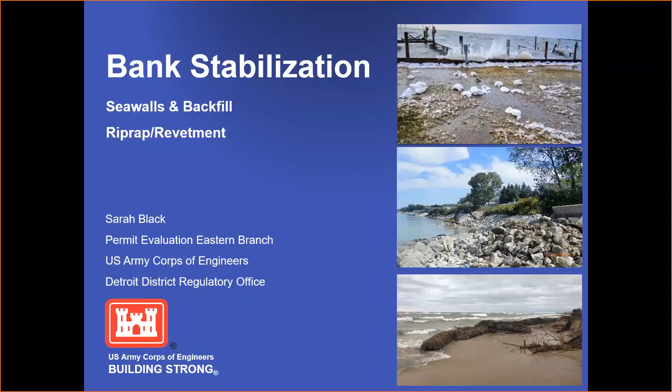Today I'm going to talk about general permits for bank stabilization, which typically includes seawalls, riprap, and revetments.